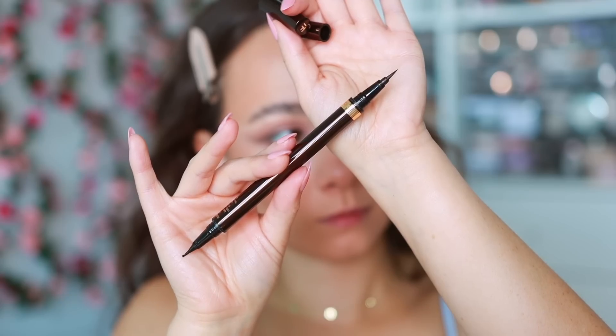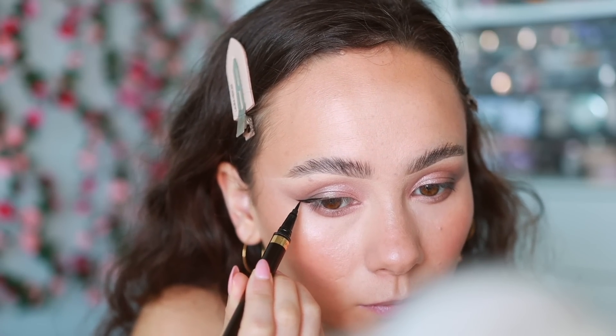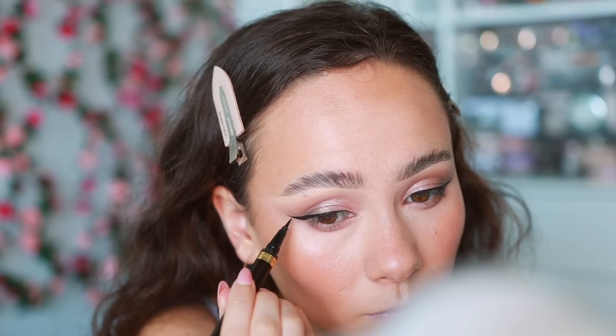For eyeliners I picked three — one liquid, one gel, one pencil. The Tom Ford Eye Defining Pen is my trusty eyeliner pen I always recommend. It's the most expensive liner on the market but worth it because it lasts forever, the wear time is amazing, and it makes eyeliner so quick and easy. It has two sides — one really small marker and one with a longer marker. Doesn't bleed — just the best liquid liner I've ever used.